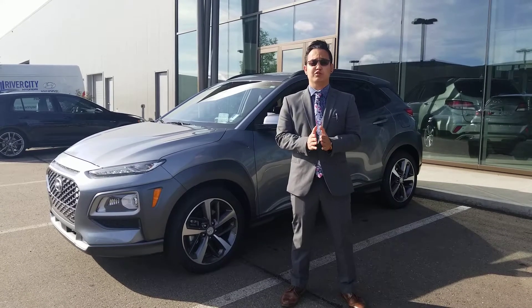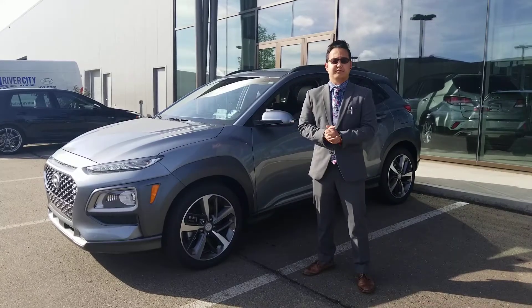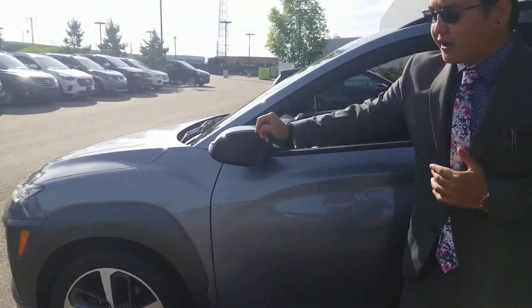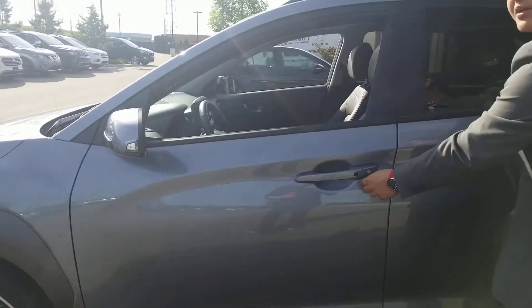All three vehicles are manager demos, and I want to show you all the features that all three demos have. On the Ultimate, you get your blind spot assist on your retractable side mirrors here. You have your blind spot assist indicator right there, and you have your proximity keyless entry.